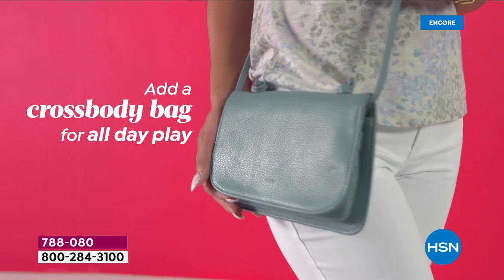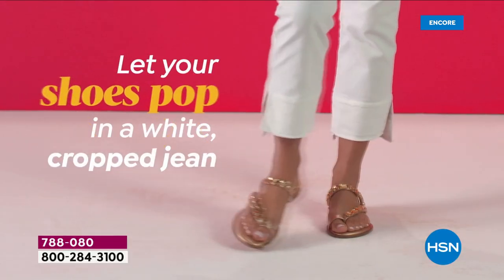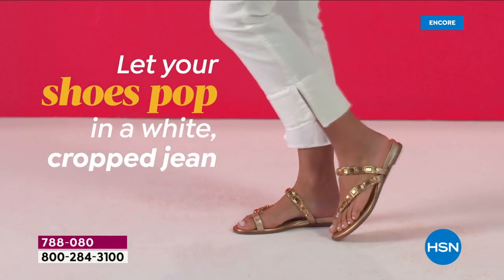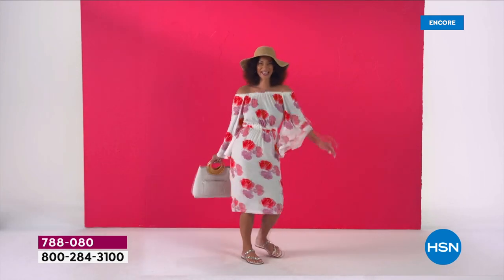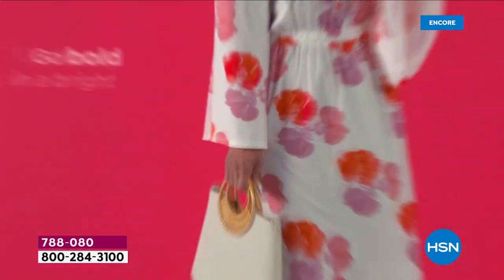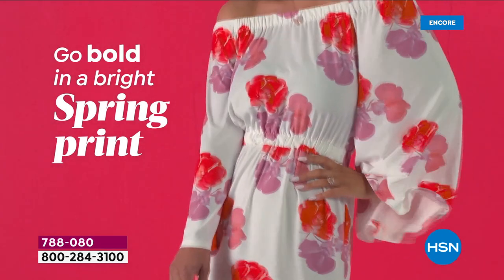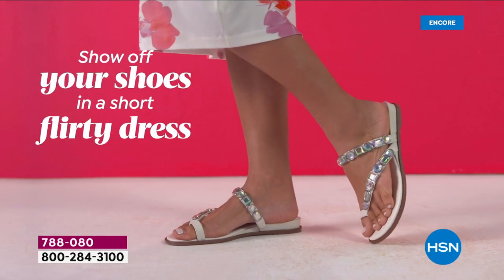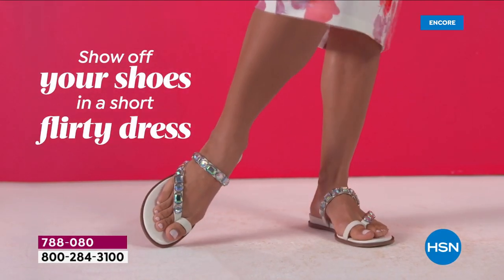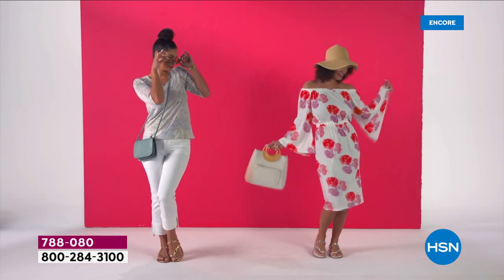Wear the white with oversized sunglasses and a beautiful crossbody bag — casual and chic. Let your shoes do the talking. A cute little off-the-shoulder dress — you can never go wrong.